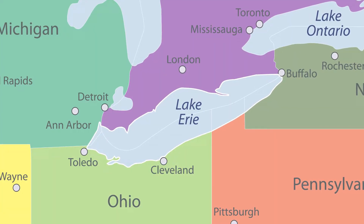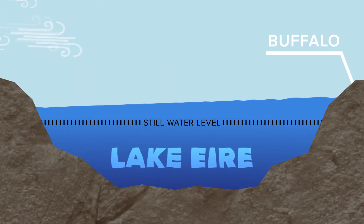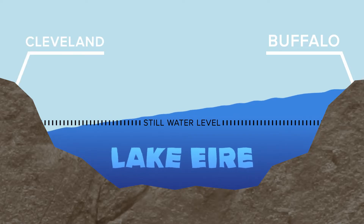Let me explain in terms of Lake Erie. During a seiche for Buffalo, a strong, long-lived southwest wind exerts a force on the lake's surface. That force literally pushes water from the southwest end near Cleveland to the northeast end near Buffalo. That can create a big, rapid rise in the water level near us, but a big drop for our neighbors in Ohio.